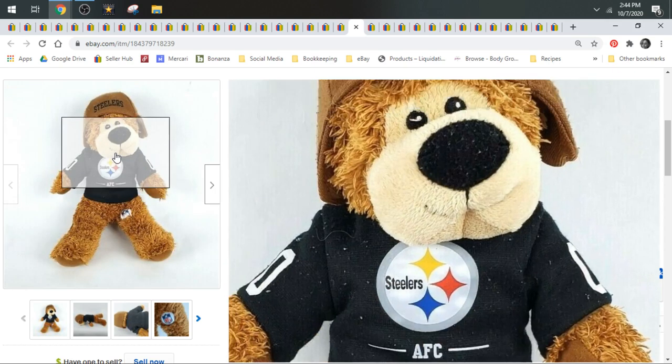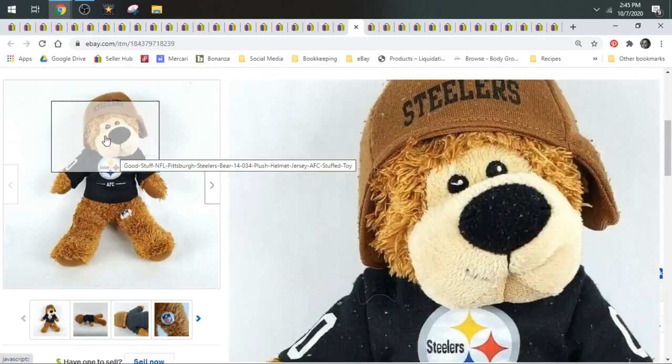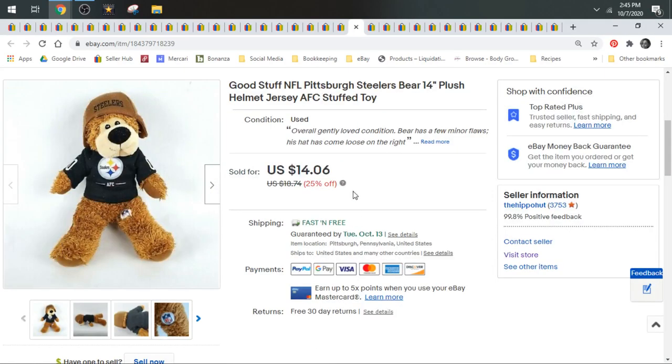Next up we have a Steelers bear. I believe I picked this up at Goodwill — only 50 cents because it was Steelers. Typically animals that have sports teams or paraphernalia on them do pretty good. He didn't take that long to sell. I took a best offer of $12.